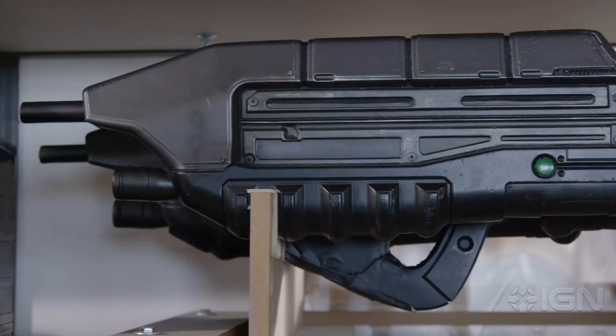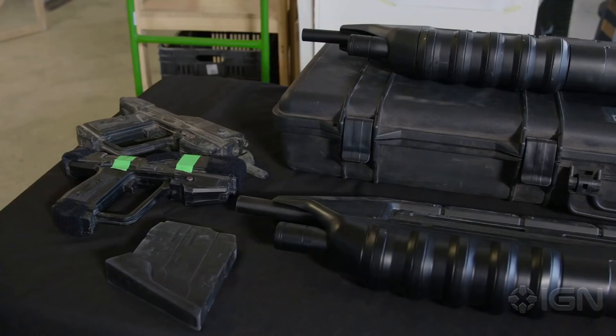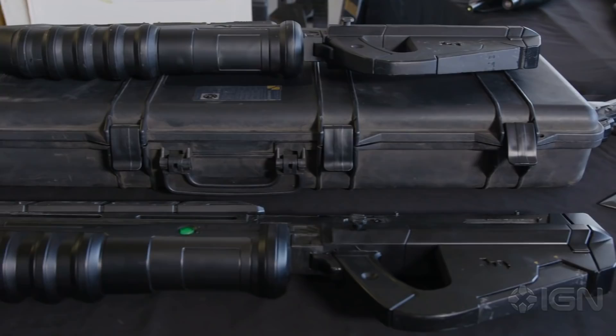We've got the Magnum, we've got Master Chief's AR, Spartan Knives, and with each weapon we've got various versions. We've basically got softs, we've got lightweights, we've got ones that are back-mounted. So for every weapon that we have, there's many versions for different applications throughout the show.